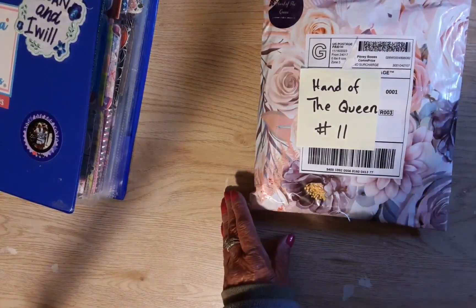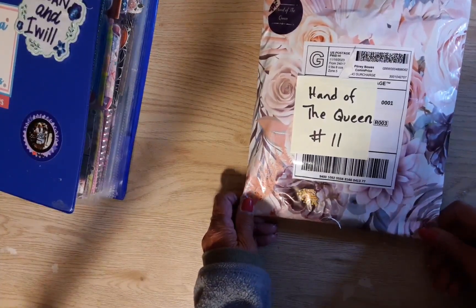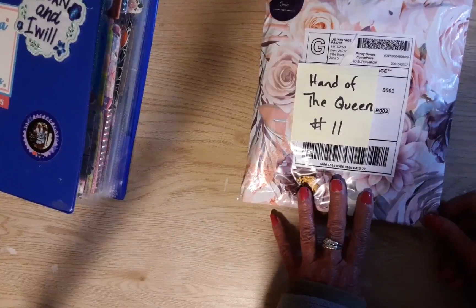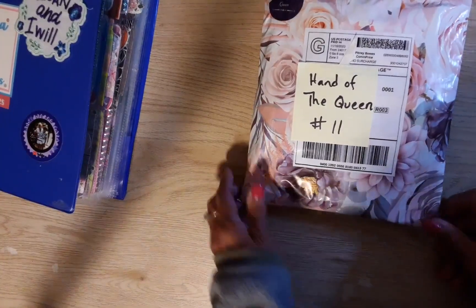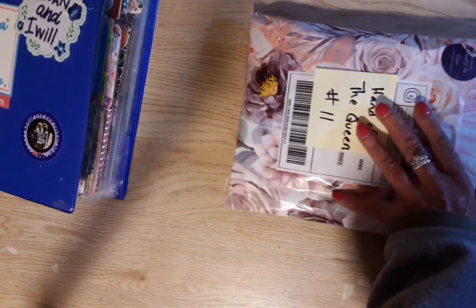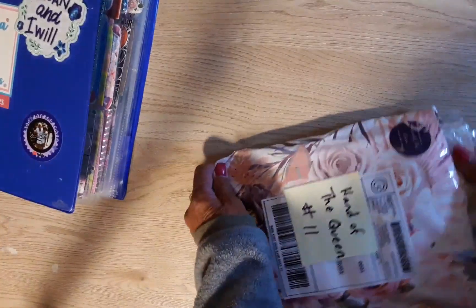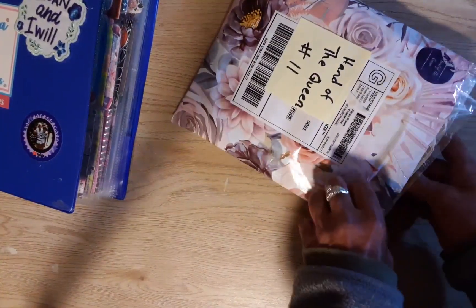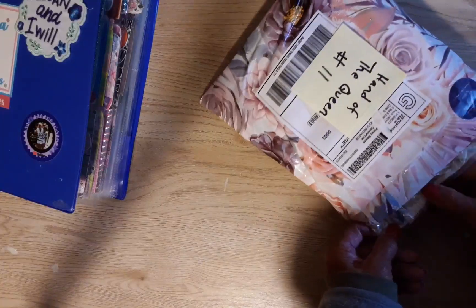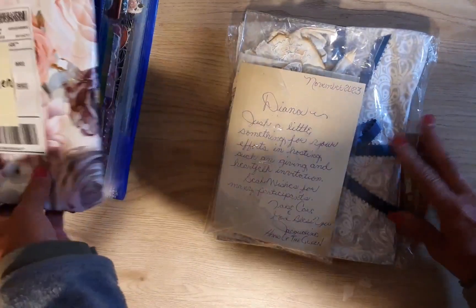Hey guys, welcome to my channel Diana Loves Colors! Look what I have here — a package from Jacqueline, and she is 'Hand of the Queen,' which is such a cool name. I haven't seen you for a very long time, Jacqueline. I'm so happy to hear from you and so happy that you sent an entry into this challenge. I cut open the top and we're going to get into this beautiful bag with these beautiful pink and white roses on it.